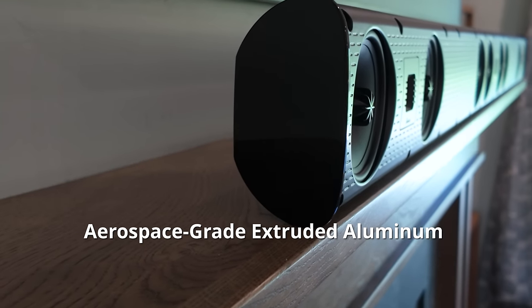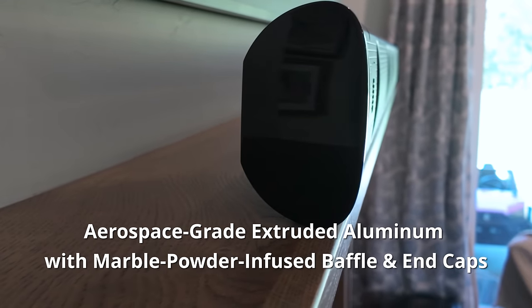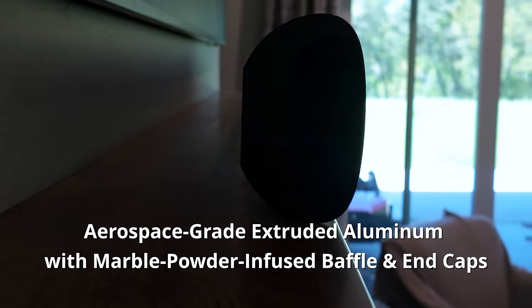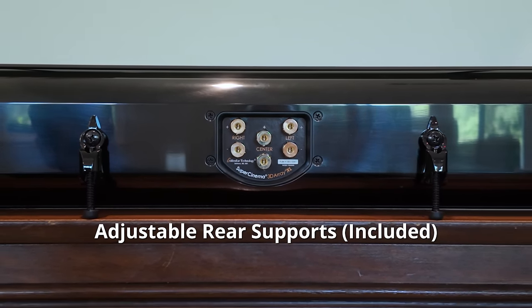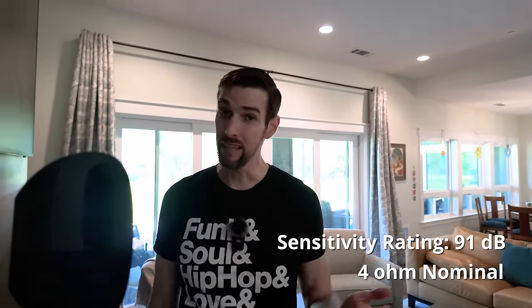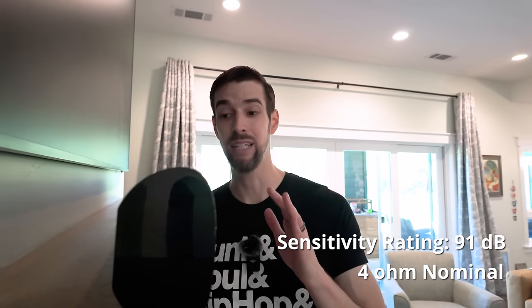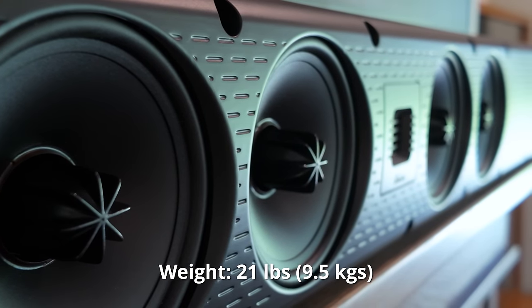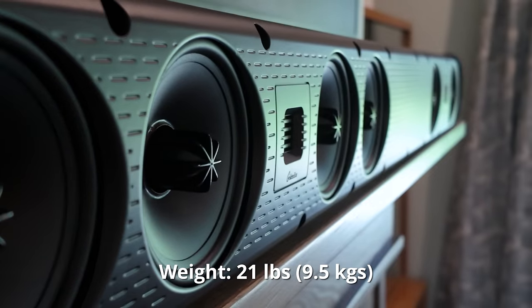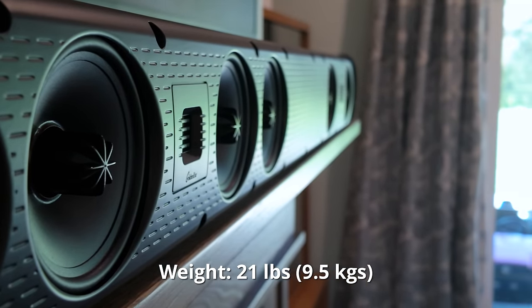It has a magnetic removable grille if you'd rather not see the tweeters and drivers. The piano gloss black finish cabinet is made from aerospace-grade extruded aluminum with marble powder-infused baffle and end caps. There are two keyhole mounts on the rear, or you can mount it on a flat surface with the included adjustable rear supports. The sensitivity rating is 91dB and it is 4-ohm nominal, so it can handle a surprising amount of power given how sleek and thin it really is. The bar weighs 21 pounds or 9.5 kilograms. Coming in at $2,100 USD.